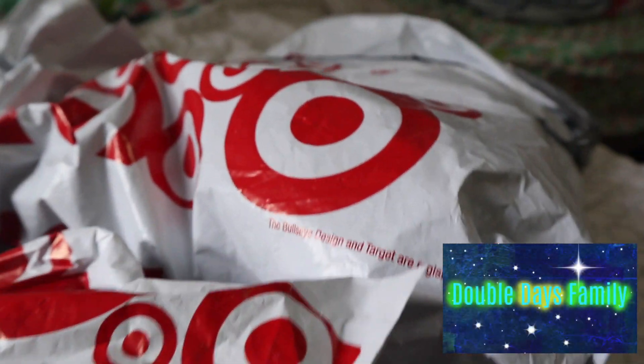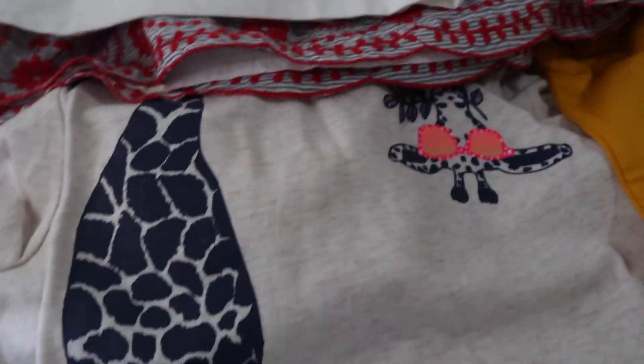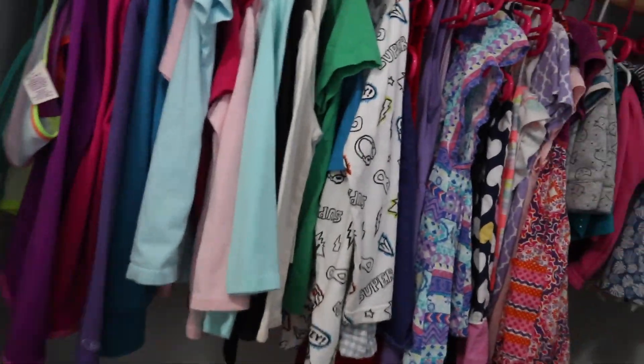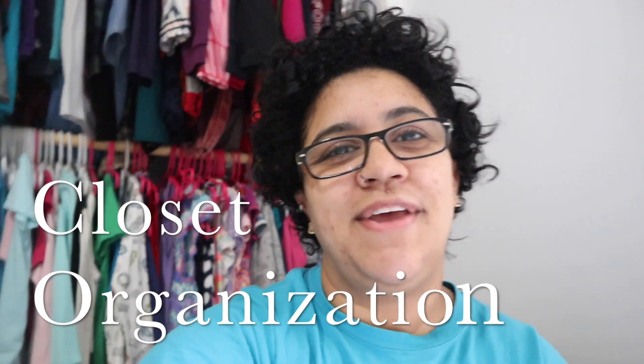We bought strictly from Target. Hey guys, welcome back to Double Days Family — we're all about spending positive time together with your family through outings, activities, reviews, and just plain old fun. If that sounds interesting to you, go ahead and subscribe down below, hit that notification bell, don't forget to thumbs up the video, and let's get started.